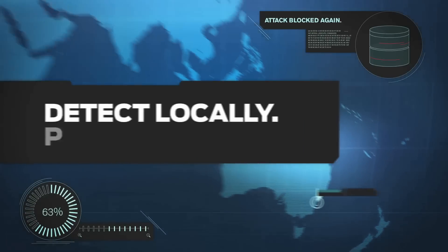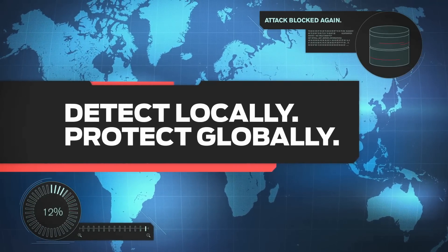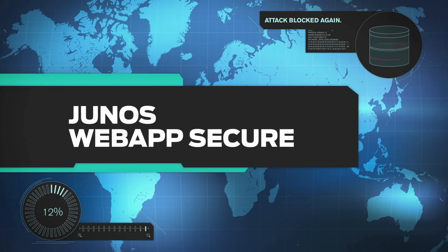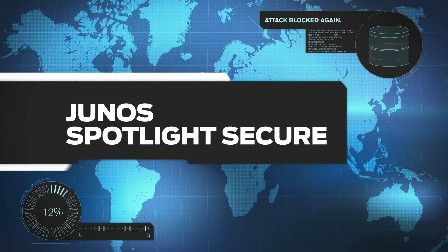Detect locally. Protect globally. This is a giant leap forward in the world of network security. Take that leap today with Junos Web App Secure and the first-of-its-kind security intelligence service, Junos Spotlight Secure.